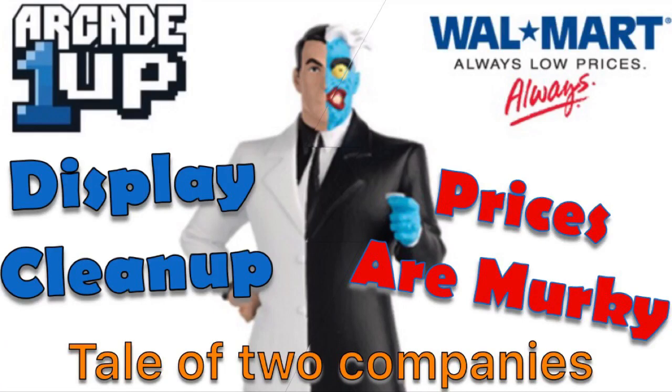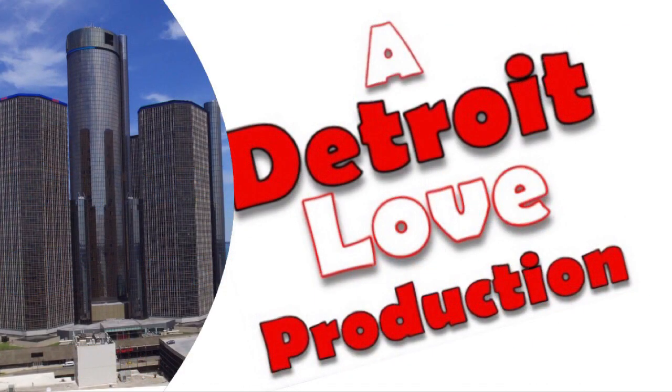What's up YouTube? It's your boy Detroit Love with another video. I picked up my $199 Street Fighter 2 cab, ran down to my local Walmart to pick it up. They got one price in the store, one price online.